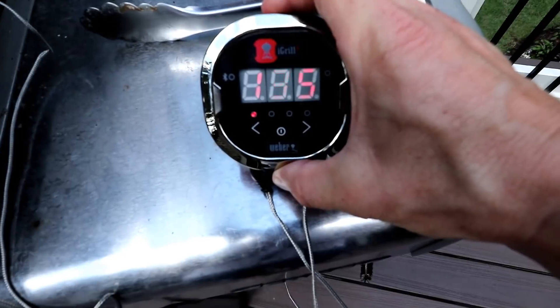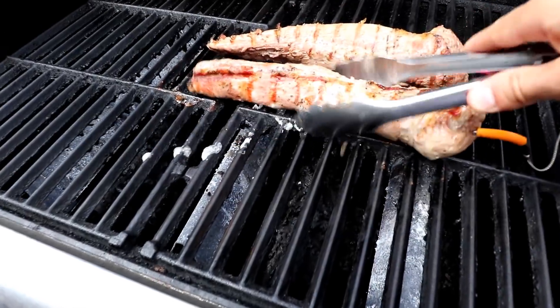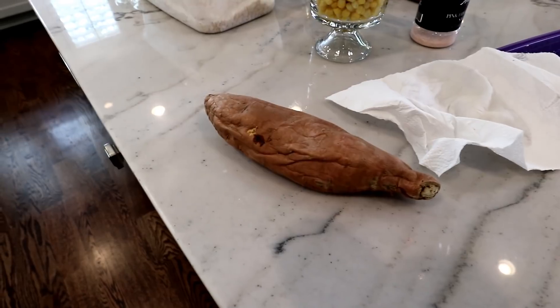Let's check the pork — where are we? 135 degrees. Oh, it's looking delicious. Back inside. The sweet potato is super hot, so I'm going to let it chill out for about five to ten minutes.